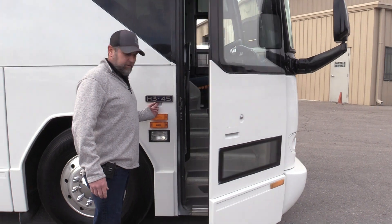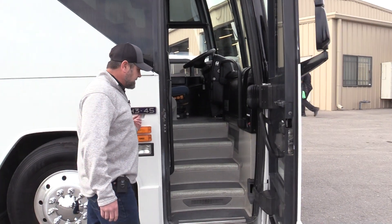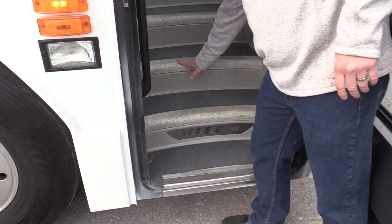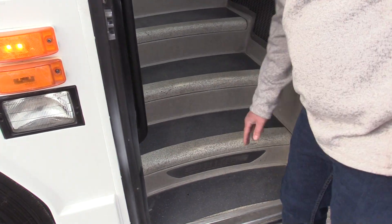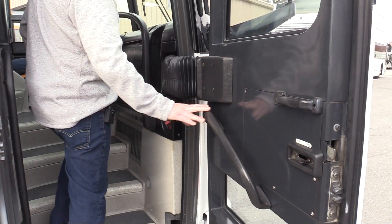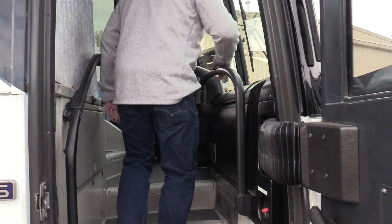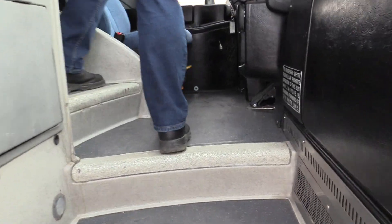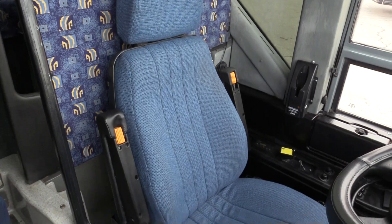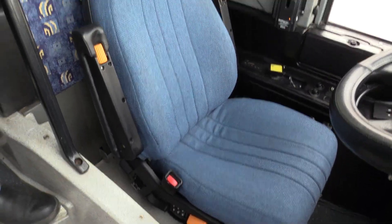All right, here we go. Check this out — the step tread is showing a little bit of wear, actually a fair amount of wear. Dual-entry grab bars, and a third trifecta entry grab bar set. Check out the cockpit as we cruise inside. Look at the driver's seat upholstery — that thing's been recently recovered, I would venture to say. Looking pretty good.